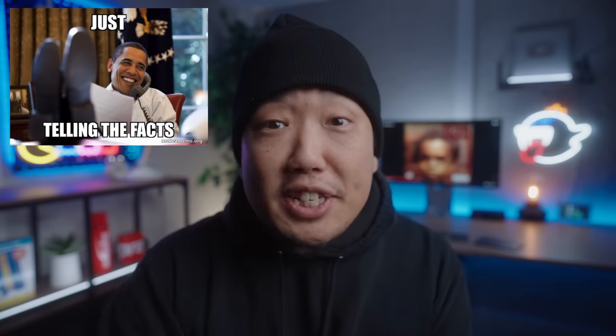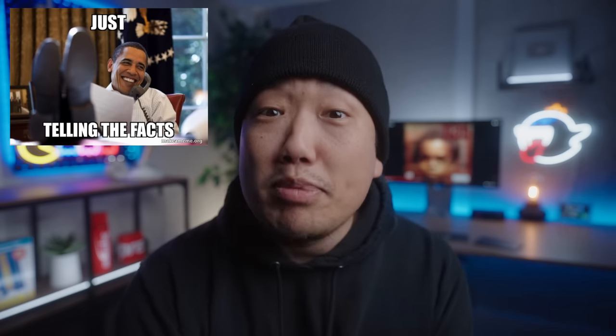For those who've actually noticed this in the background, yes, it is intentional — Nas Illmatic, one of the greatest hip-hop albums of all time.